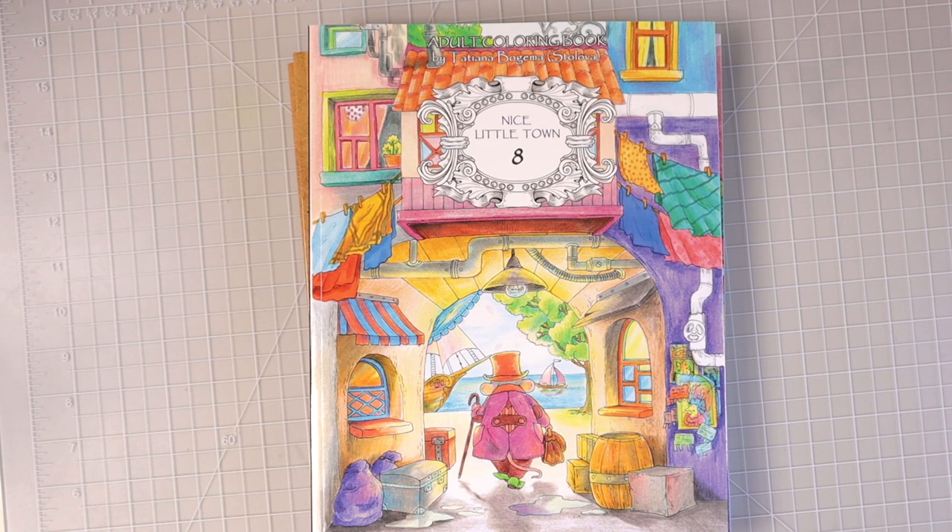Hi everyone, welcome back to another video. Today I have another massive flip-through haul and review video for you. This one is going to be all Nice Little Town books. Tatiana Bogema Stolova was nice enough to send all of these to me so that I could share them with all of you, and she actually asked me to look through some of the books and pick the ones that I wanted. So I tried to get the absolute best ones and I'm really excited to share these with all of you today.